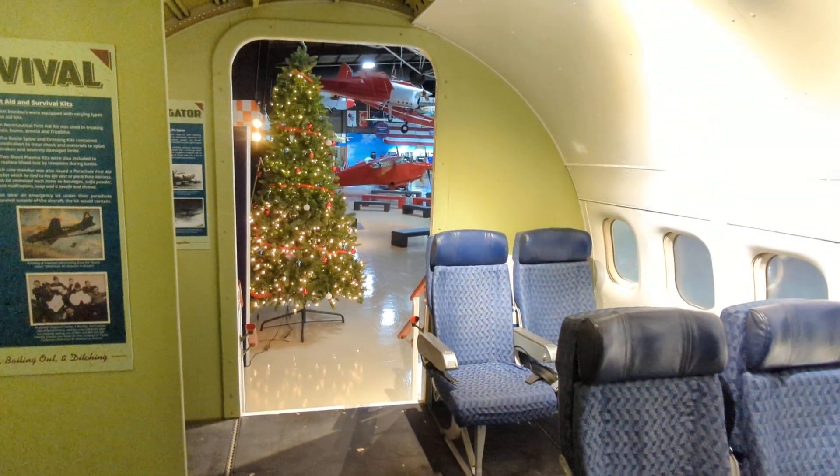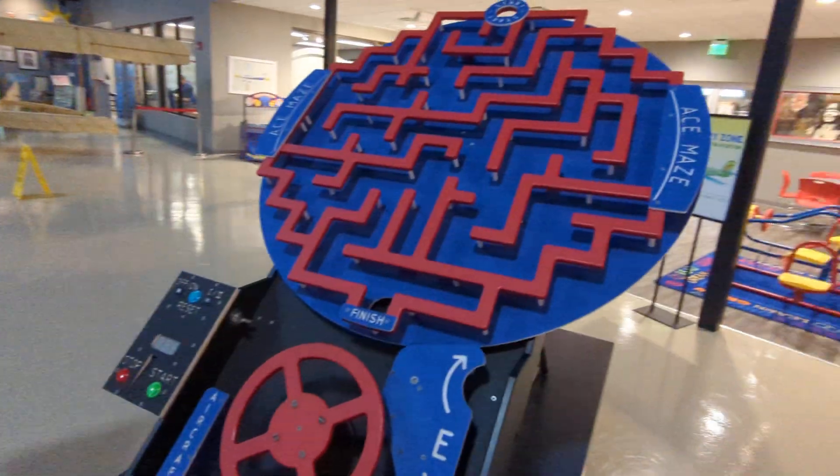Trust in Christ alone today for your salvation. Friends, thanks — like and subscribe for more great content. This appears to be the whole museum and we're headed towards the gift shop.